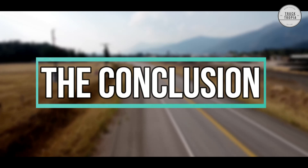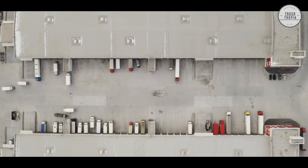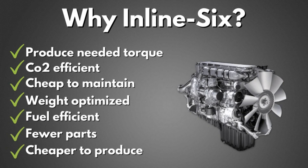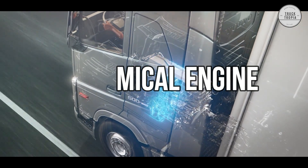The Conclusion. Why do almost all truck manufacturers produce inline-6 engines? Because they are able to produce the needed torque, they are CO2 efficient, cheaper to maintain, weight-optimized, use less fuel, have great engine balance, have fewer parts, and are cheaper to produce. All in all, a more economical engine across several parameters.